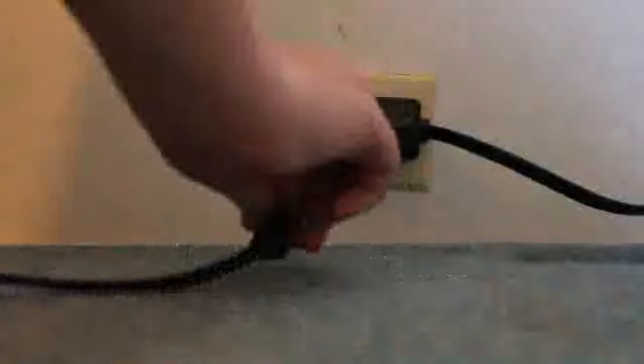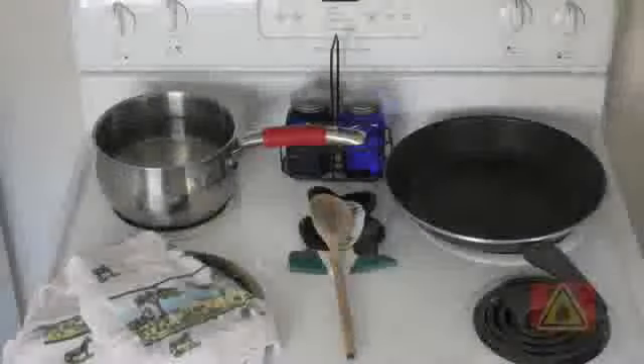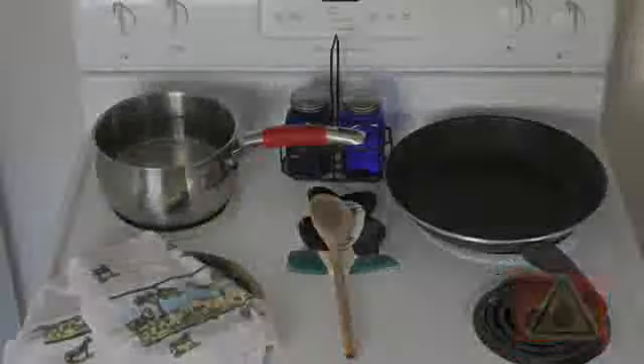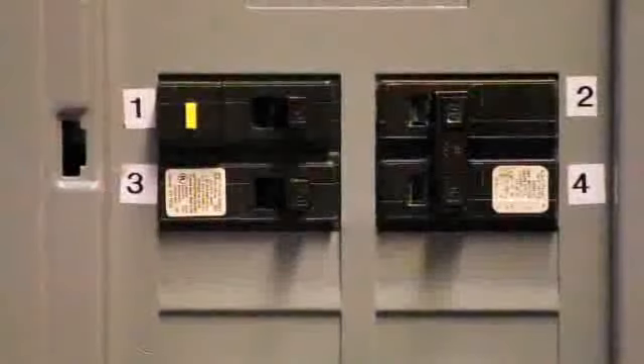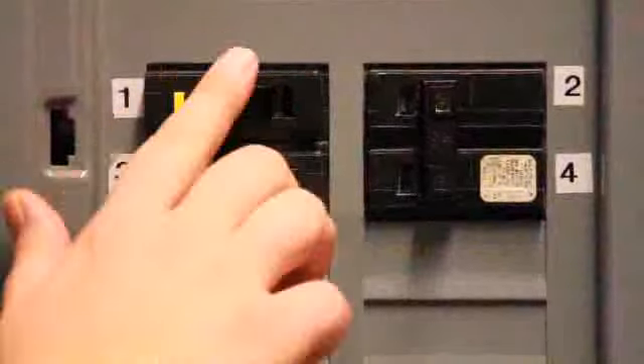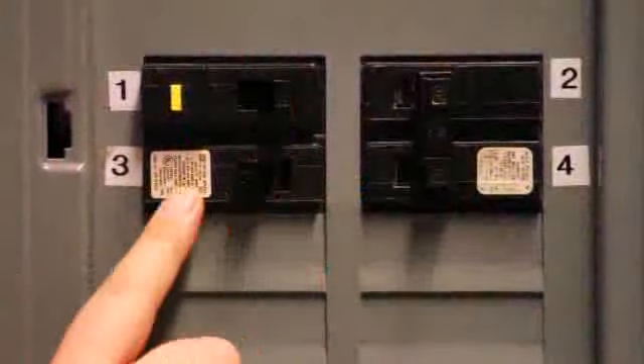A circuit breaker that's been tripped will be in either the middle or off position. Before you reset it, think safety first and turn off or unplug all of the devices that are plugged into the circuit — you want to be sure there are no dangerous conditions before you restore the power. To reset a tripped circuit breaker, push the breaker all the way to the off position and then back to the on position. Often when you cannot reset the breaker, it's because it must be turned all the way to the off position first.